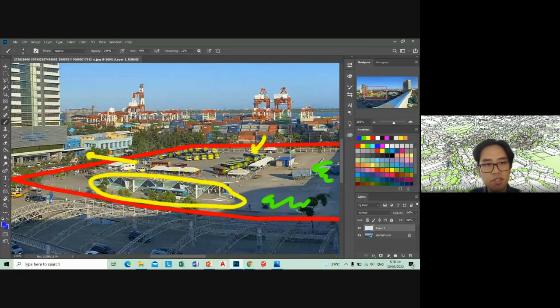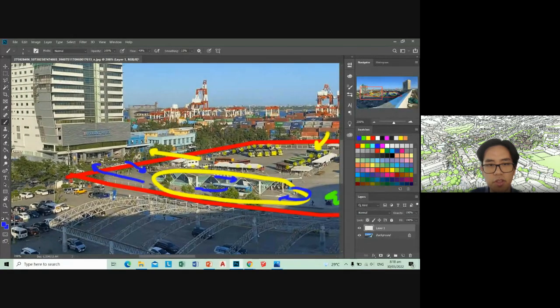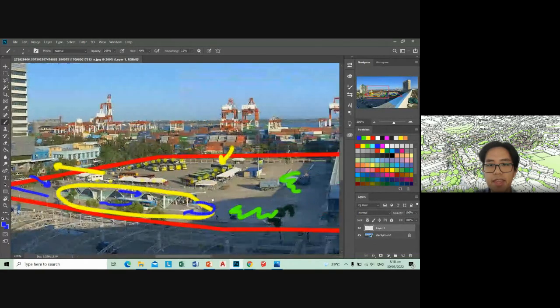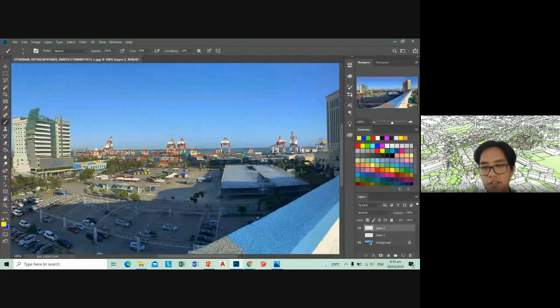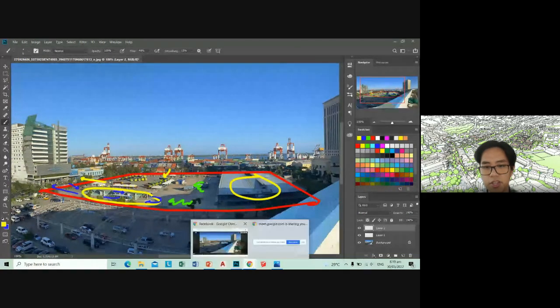The MyBus service comes in here, parks itself here, and goes around like this, then exits over there. So you have the MyBus — an SM-provided service connecting to different SM markets, like Seaside, and drop-offs near Chonghua Hospital and Fuente Osmeña. If you look at it, there's a lot of unused space in the current setup. Your goal is to really maximize the whole red area. You can include or disregard this parking building. Let's take a look at some videos for better context of the site.